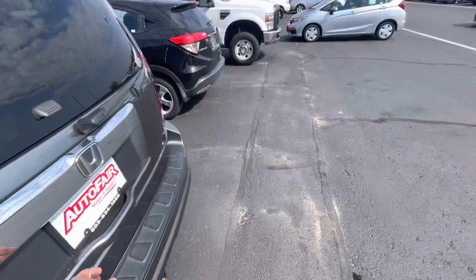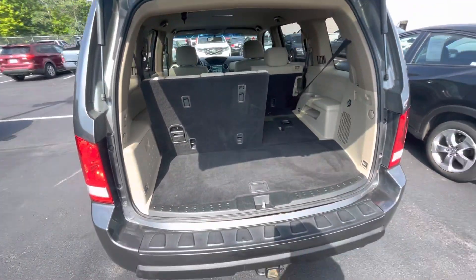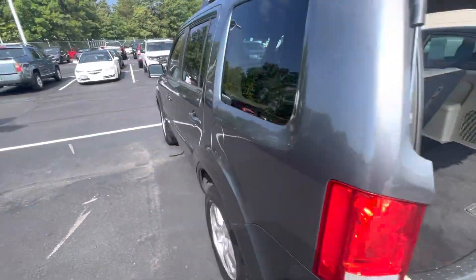I'll go over to the trunk space and pop that open. You do have plenty of space back here. It's a third row vehicle and the seats do fold down in a 60-40 split for you.